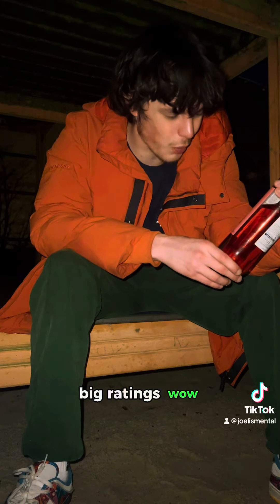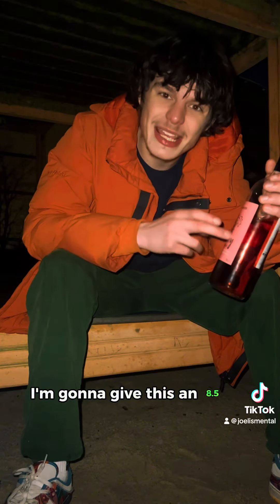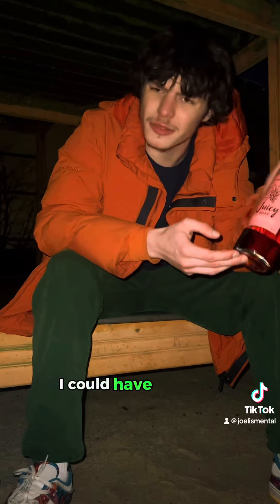So this is giving it some big ratings here — big ratings. Wow, for the price as well. I'm going to surprise you: I'm going to give this an 8.5. 8.5 — it's strong, it's cheap, and it tastes great. I could have downed probably down to there but I'm genuinely worried I'm going to get absolutely hammered.